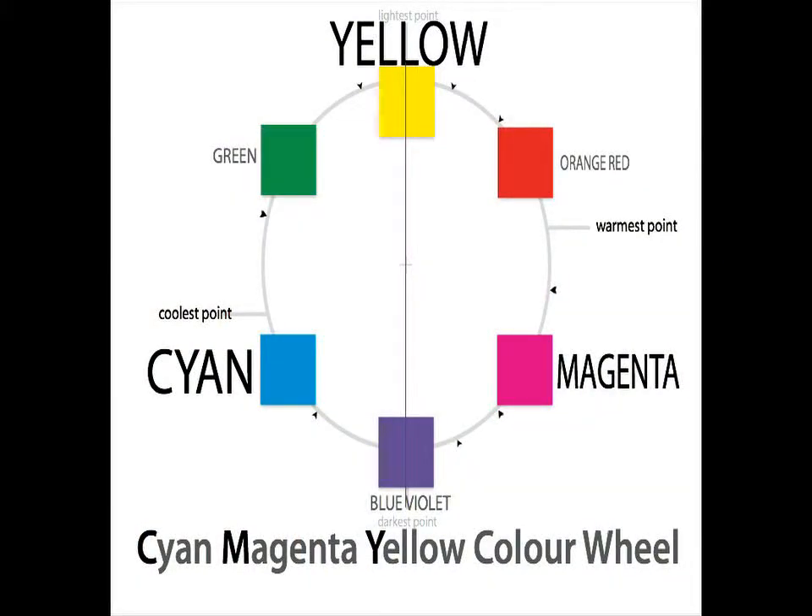This wheel is used by painters, graphic designers, and textile artists. If you plan on studying or working in one of these fields, you'll want to know all about this wheel. It has become increasingly popular since this series was first made.